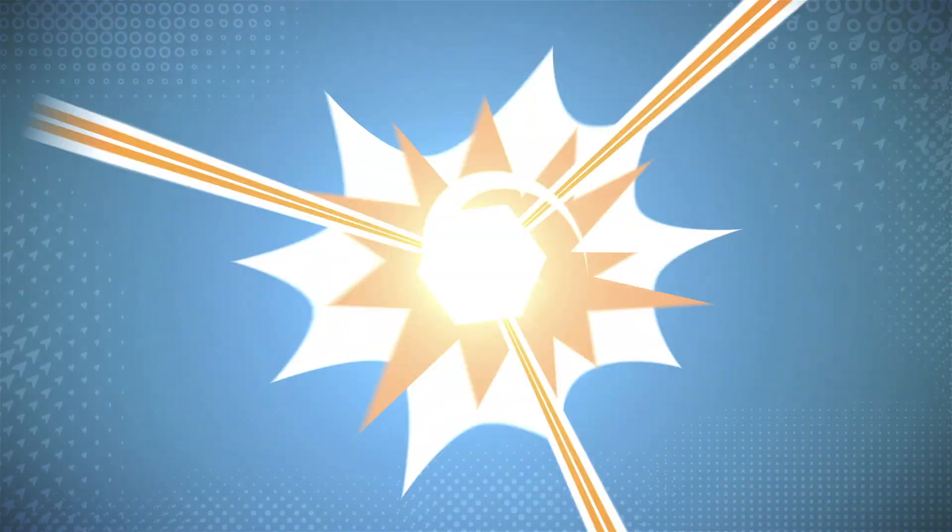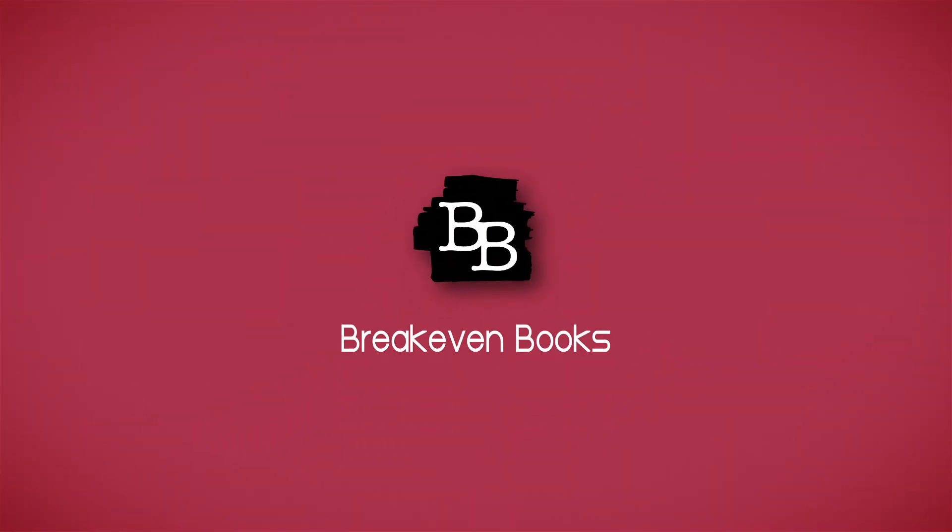Hey guys, welcome back to my channel. I'm Eric and I like to read, and today I'm going to be doing a Rainbow Crate unboxing. I am very excited to do this. I actually reached out to them and they sent me an influencer box to show you guys. So I'm very excited.